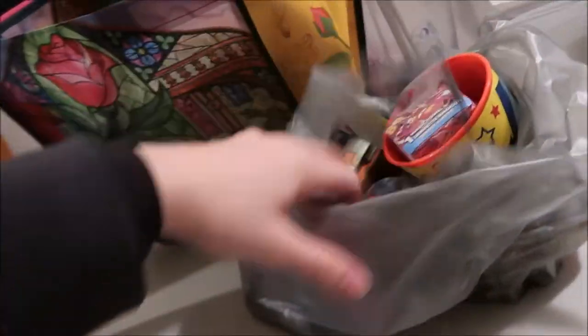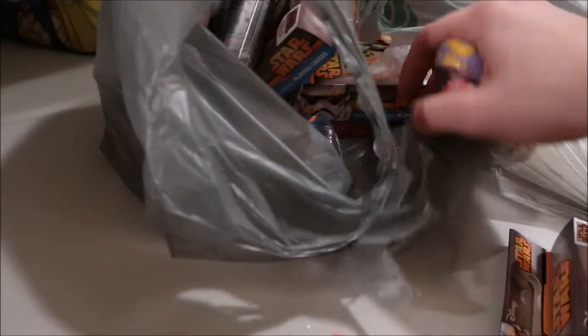Then we got playing cards for everybody. So Star Wars playing cards, some princess playing cards, and just Mickey ones. Everybody got a set of playing cards — here's a whole bag of playing cards.